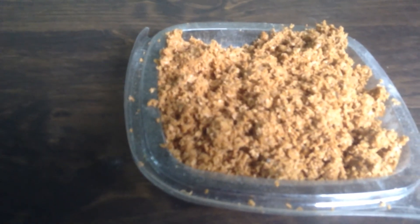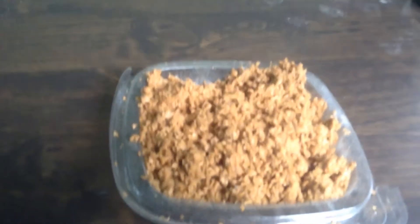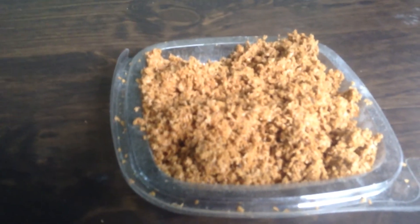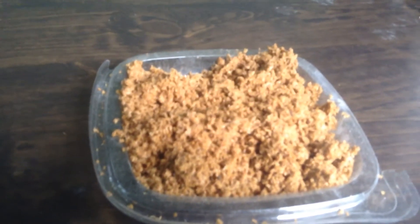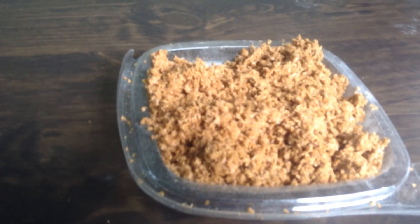Lactic bacteria also participate in breaking down cellulose and lignified organic matter in the soil, making it plant-ready. The lactic acid breaks down plants that are really loaded with cellulose — real strong stem — the lactic bacteria helps break that down quicker.